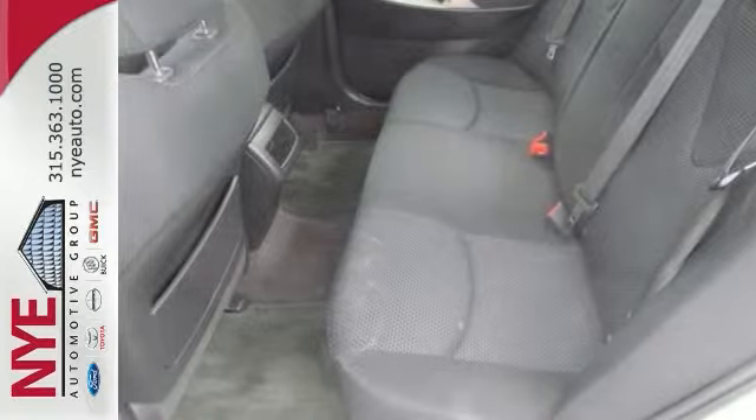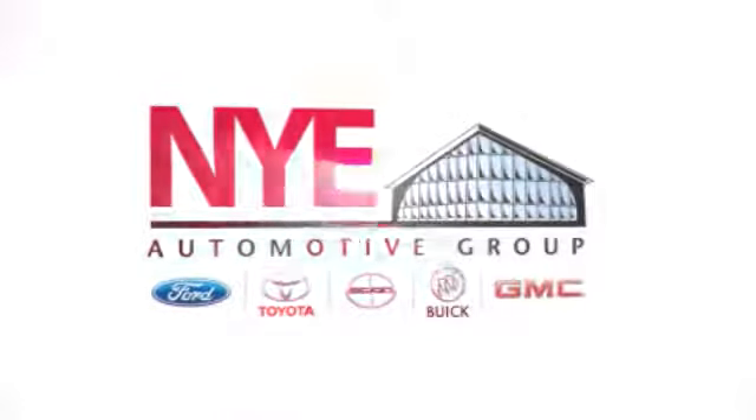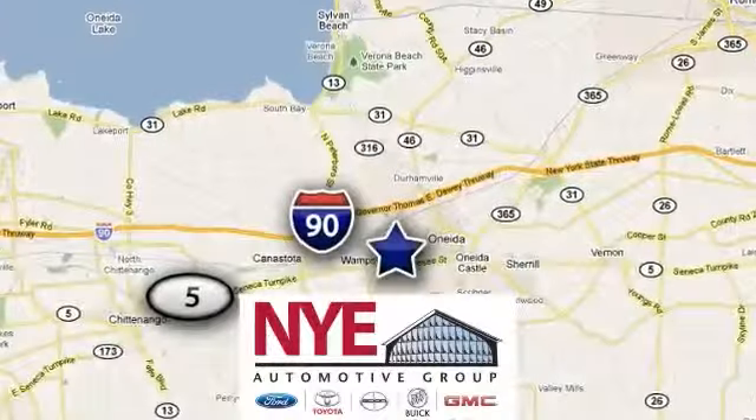Better yet, come in for a test drive and let's make a great deal today! The Nye Automotive Group has been the premier dealership in Oneida for vehicle sales and service for over 40 years. We are conveniently located on Route 5 in Oneida.